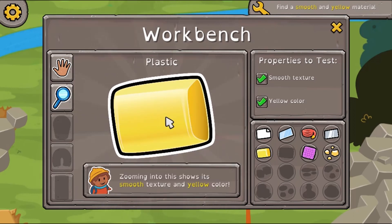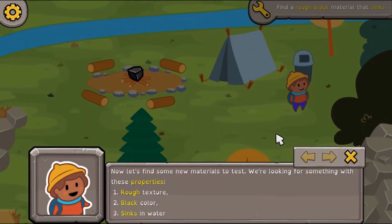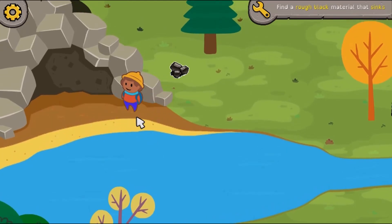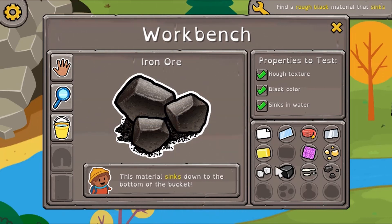Use your understanding of matter to help find all the necessary resources to make a thermometer. Use the arrow keys to move around the map to locate different resources, to then analyze its properties, and to find the right materials to make more tools.